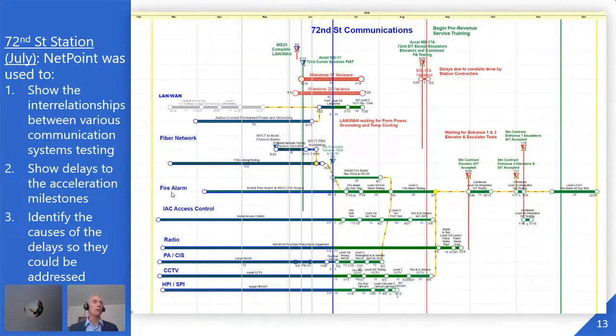The view also helped show delays to the acceleration milestones. Milestone 20 — complete the LAN-WAN — was originally scheduled for June. Milestone 17, the system integration test done except for escalators, elevators, and combined fire alarm, showed a 45-day variance on milestone 20 and a 74-day variance on milestone 17. We were identifying the causes: LAN-WAN waiting for permanent power, grounding, and temporary cooling — basically the room wasn't ready to put the equipment in. Conduit issues from the station contractor and incomplete entrance work were also called out.